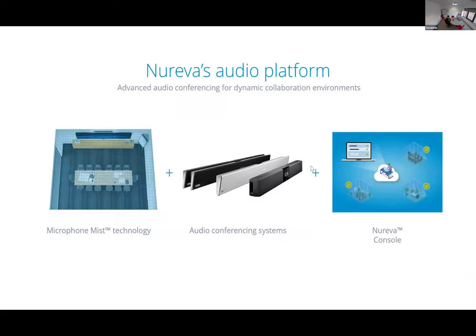In terms of Nureva's audio platform, there are three elements. On the left-hand side you have Microphone Mist technology — their patented technology built into all of their products. We'll explain how Microphone Mist works in a moment, but in essence you have a technology which allows a front microphone system in the form of hardware — which looks like speaker bars — to be put into a room, and the system can auto-calibrate itself to the space.